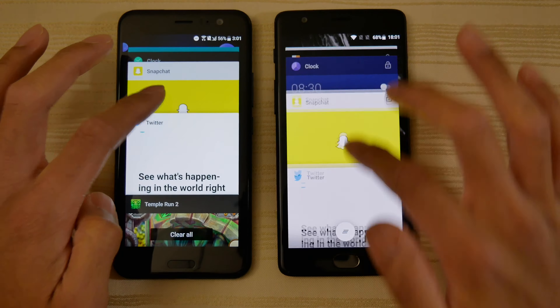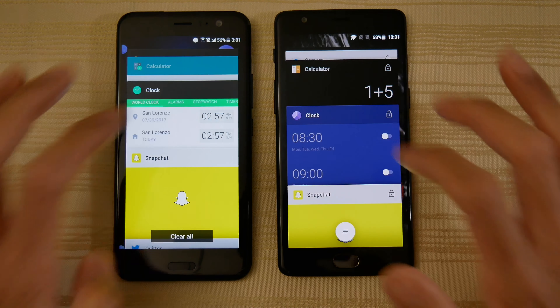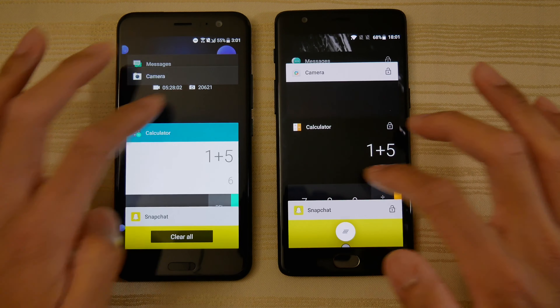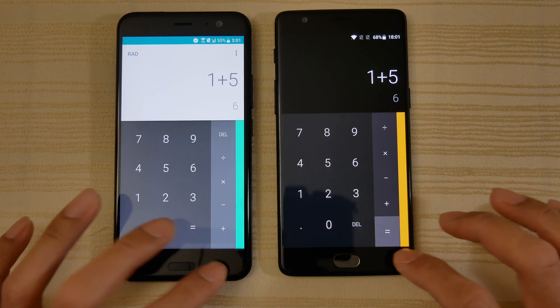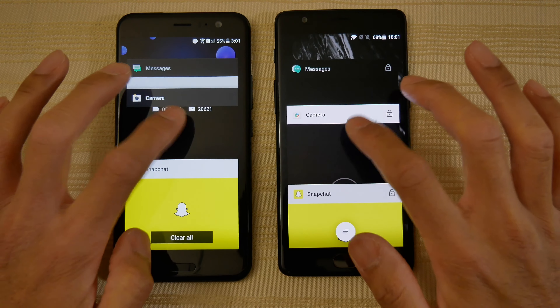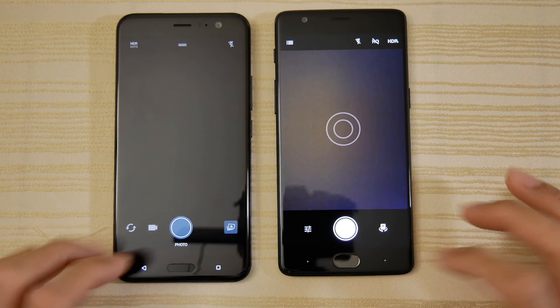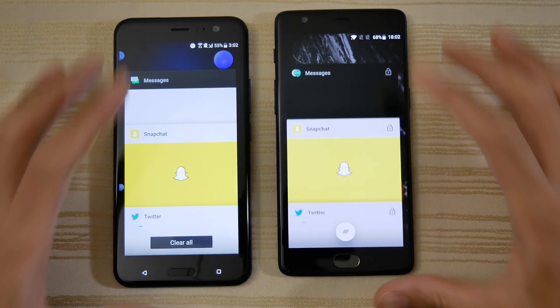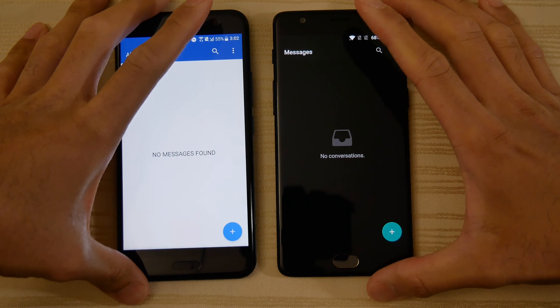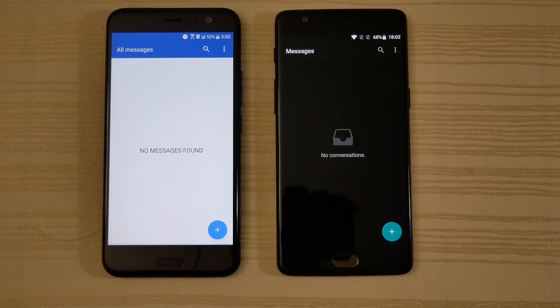We have the weather — right there. The clock — there we go. Calculator — shout out to the OnePlus 5 again. Camera. And finally, the messaging app — right there. Slight reload on the U11.